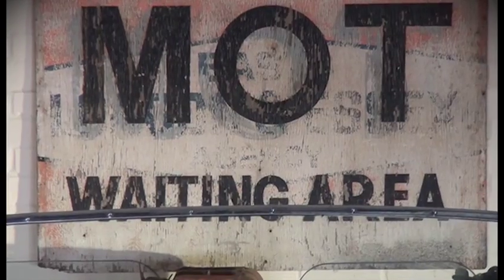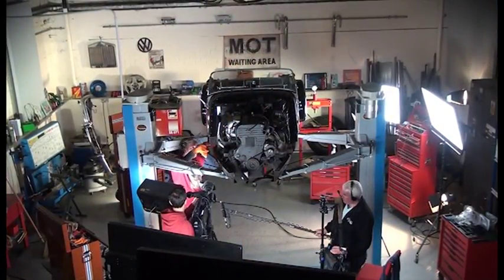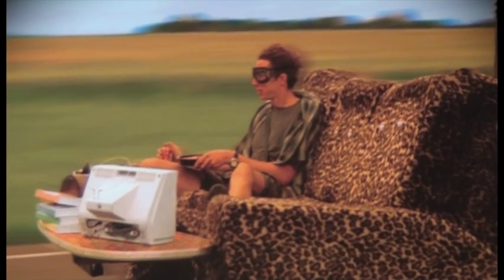One garage in particular, run by mechanic Ed China, is now the setting of the Discovery Channel show Wheeler Dealers. Having always been very hands-on, Ed has created various crazy creations in the past, with his mechanical expertise landing him the spot on Wheeler Dealers. I started with Lego many, many moons ago and that sort of started me with just building things, taking things apart, putting them back together again.